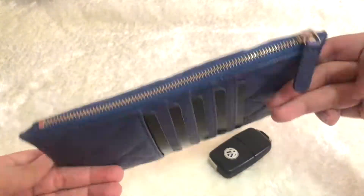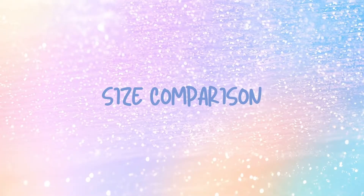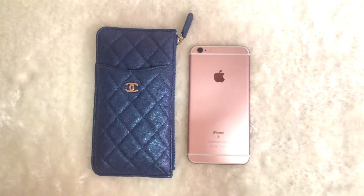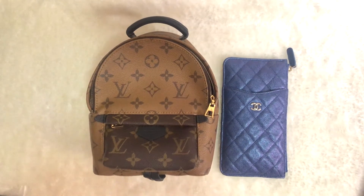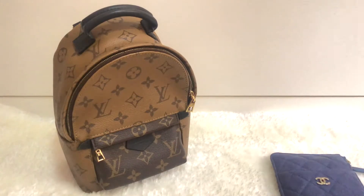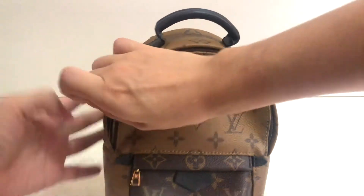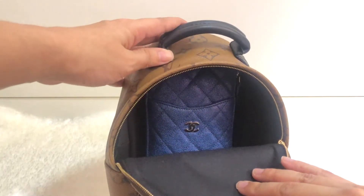At the back, there are 5 card slots for your most used cards. Now let's do a quick comparison for the phone and card holder. I'm using my iPhone 6s Plus here as a reference as well as the LV Palm Springs mini from my previous video. It actually fits nicely into the tiny Palm Springs mini backpack and still doesn't take up too much space in it.